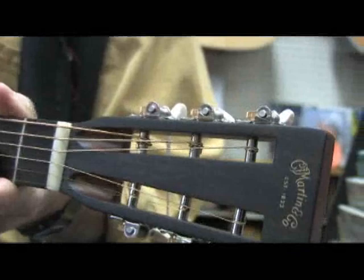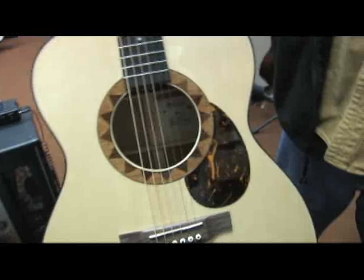They're jumbo guitars — Martin doesn't make very many jumbo guitars, actually. And when I picked it up, it just had this really loud projection. I was just astounded. As noisy as it is at the NAMM show, I could actually hear the guitar and it sounded good. You could feel it through the back, so I just decided, wow, we've got to have one of those.